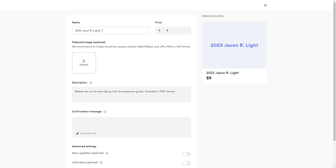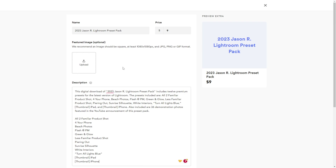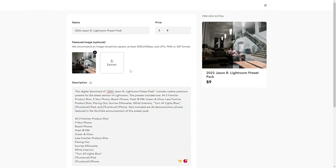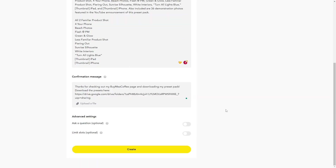2023 JSONR Lightroom Preset Pack should do the trick for a title, and I have a general format to follow for the description from my 2020 Lightroom Preset Pack. And for the image, I've got a clean before and after showing off one of the looks, and that's really it besides a custom confirmation message that actually includes the Google Drive download link and some checkboxes.